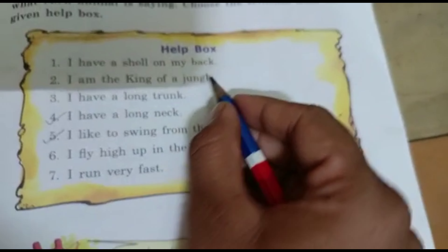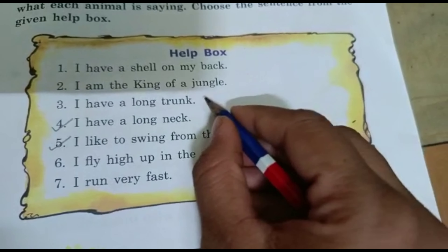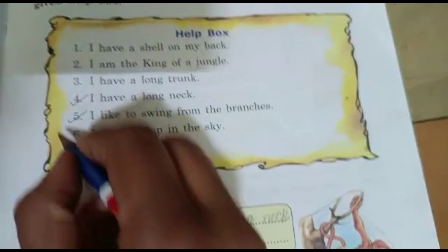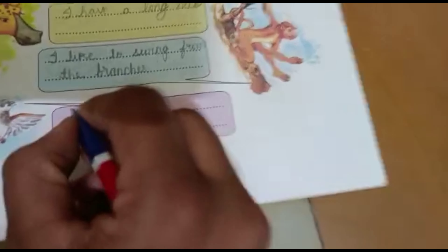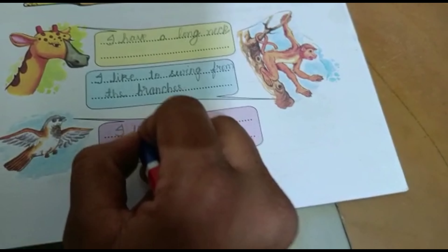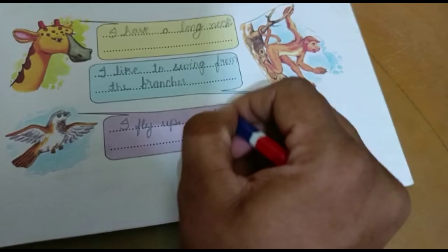Let's go to the next one. What is this? It's a bird. Let's see. I have a shell on my back? No. I am the king of the jungle? No. I have a long trunk? No. I fly up in the sky? Yes! Answer: I fly high up in the sky.